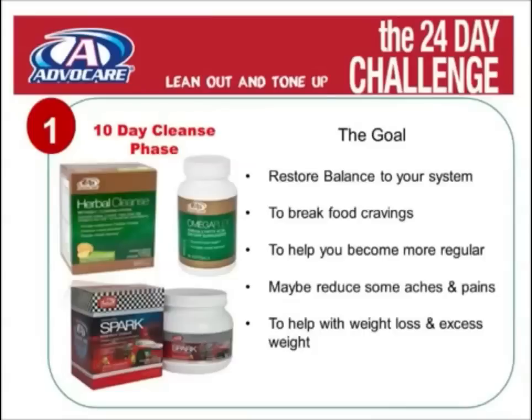The 10-day cleanse is like a lube oil and filter for your body. The goal in the 10-day cleanse phase is to restore balance to your system, break food cravings, help you become more regular, reduce some aches and pains, and most of all to help with weight loss and excess weight.